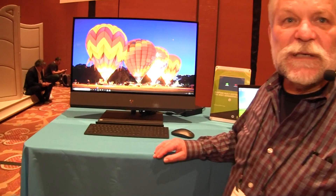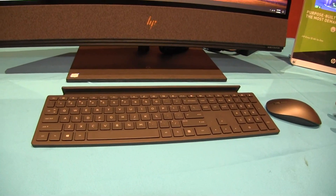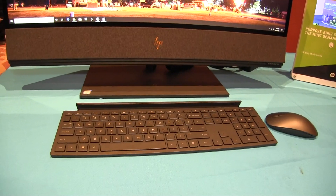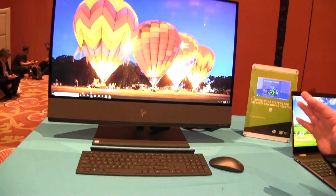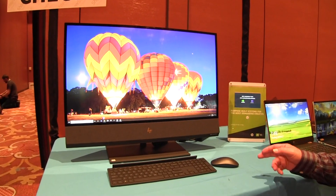Hi, I'm Kevin Wenzel with HP. I want to show you a really exciting new product we announced at CES this year. This is our NV32 all-in-one PC. A lot of people think all-in-one PCs are relatively boring, but this one, if you're a content creator or if you're into viewing entertainment, it is a fantastic machine for you.